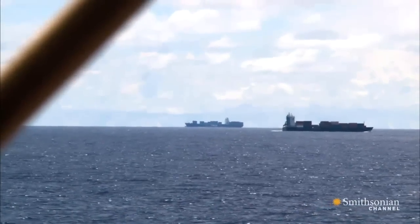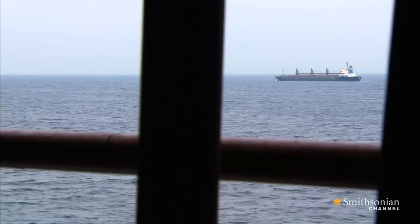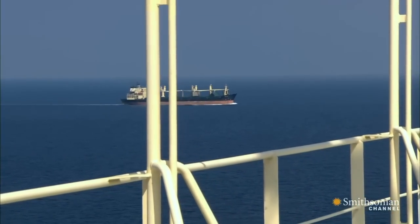In deep ocean, far from the public eye, ships are notorious for dumping their bilge tanks. It's shocking and illegal.